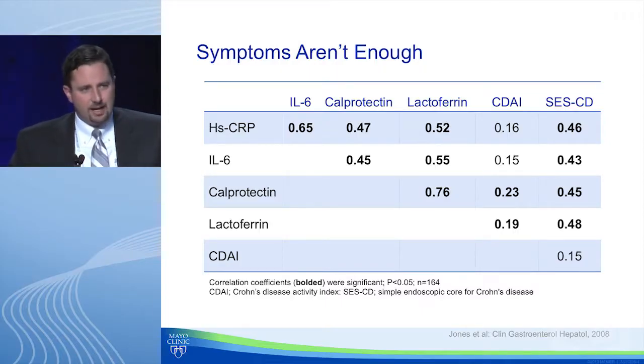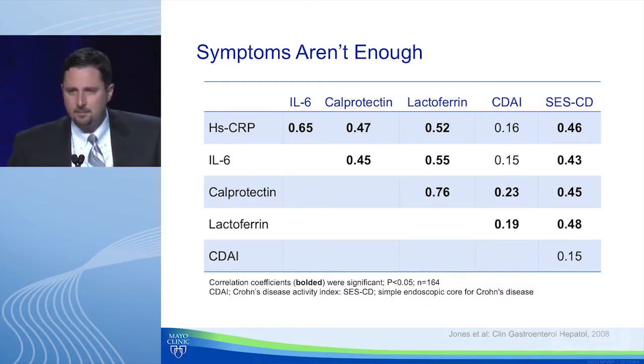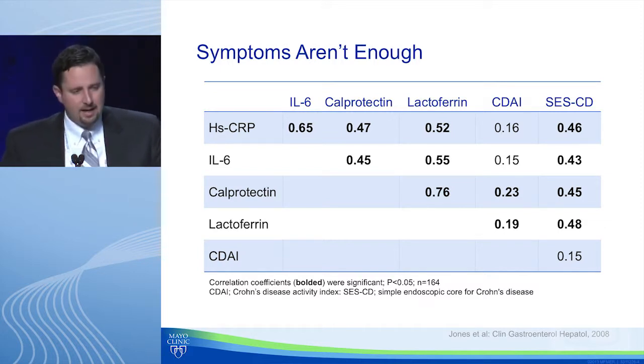The first concept we've all come to appreciate: symptoms aren't enough. Here's a study from Jennifer Jones and colleagues looking at correlations between multiple markers — high sensitivity CRP, IL-6, calprotectin, lactoferrin, and CDAI. What you can see in the last column is that the correlation was poor and not significant between the endoscopic scoring system, the SES-CD, and the CDAI.